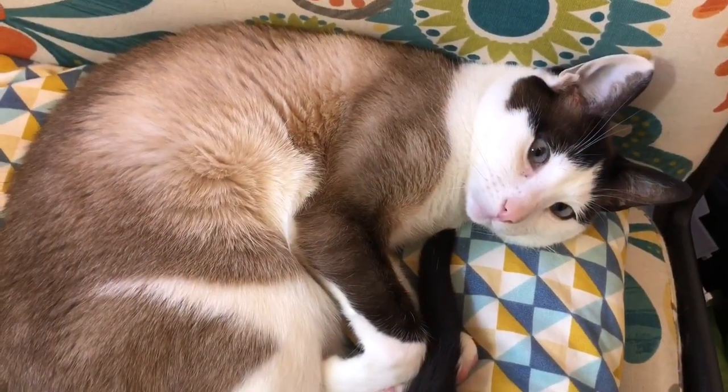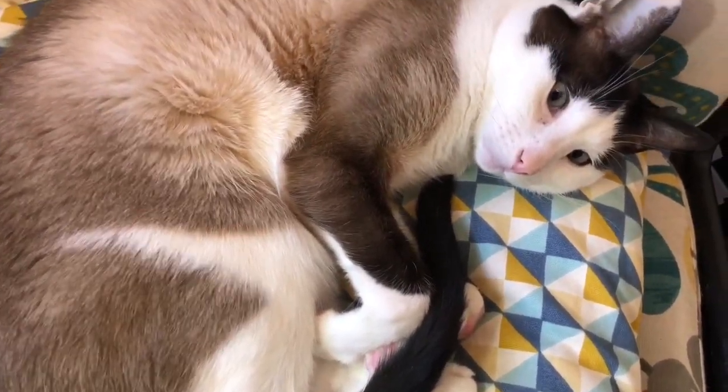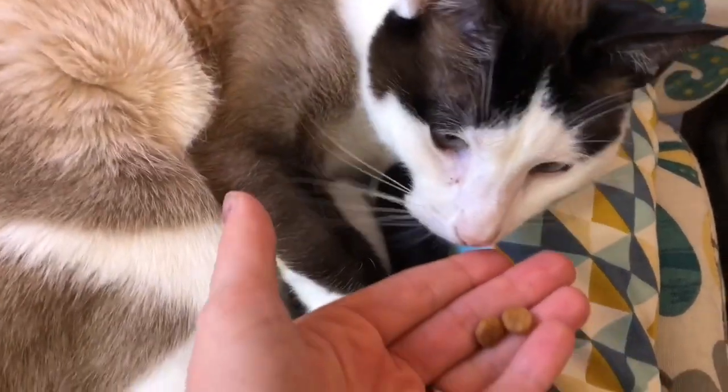She's relaxing on a chair and a comfy pillow. She looks so comfortable. Here you go, Kitty. These are her favorite.